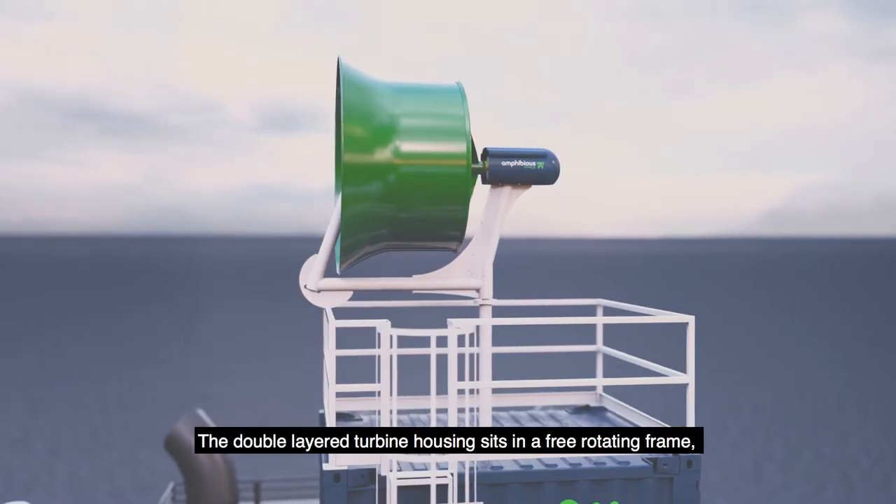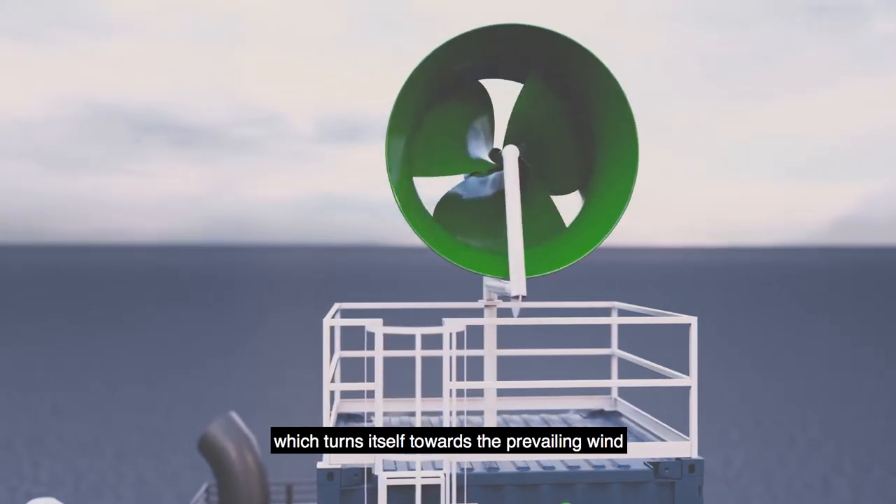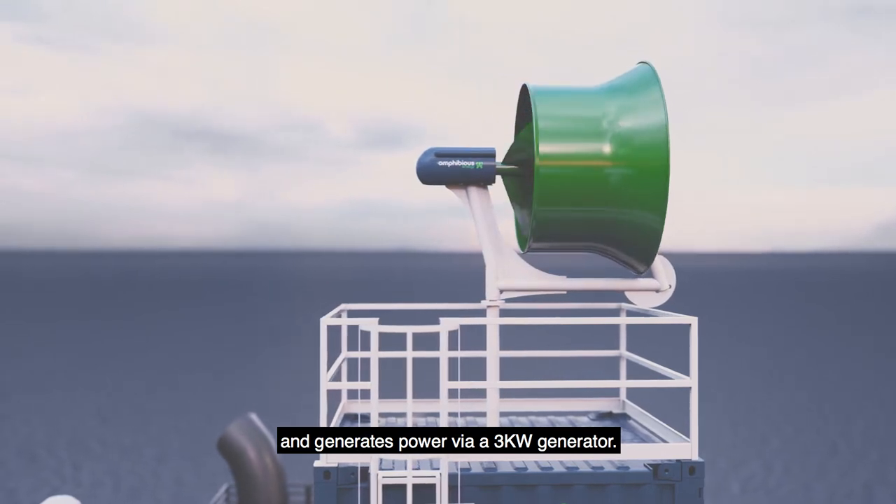The double-layered turbine housing sits in a free-rotating frame, which turns itself towards the prevailing wind and generates power via a 3-kilowatt generator.